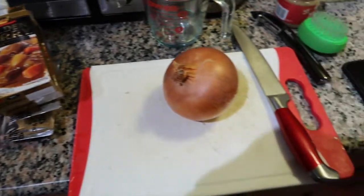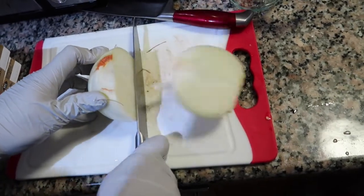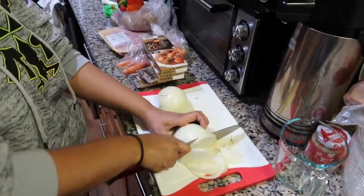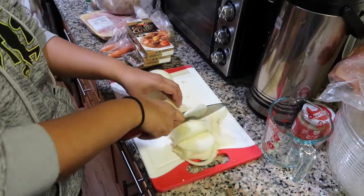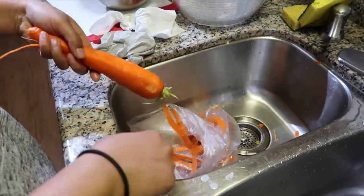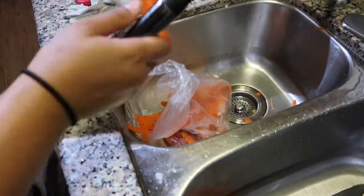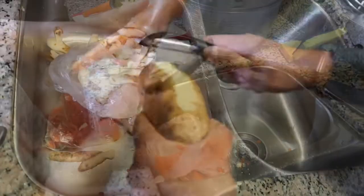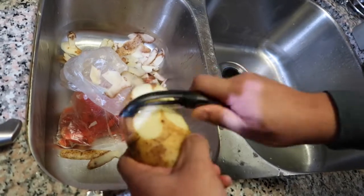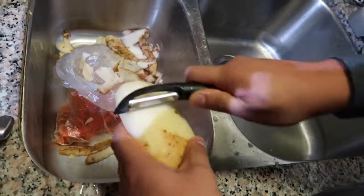We're going to start cooking the curry in our Instant Pot and we're going to start by chopping up the onion. First we're going to chop it in half and then just chop it into strips all the way through for both halves. Now we're going to start peeling all of the carrots, just getting rid of all the carrot skin. We tried aiming for the trash can but that was a fail, so after the carrots we went ahead and peeled all of the potatoes above the sink.